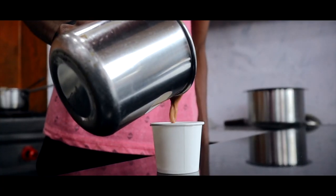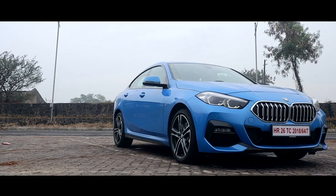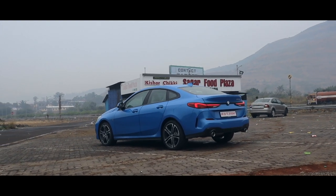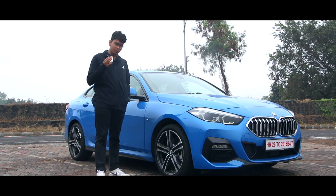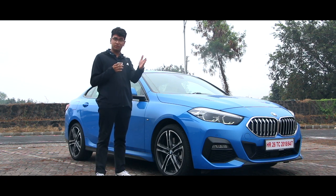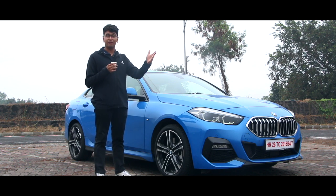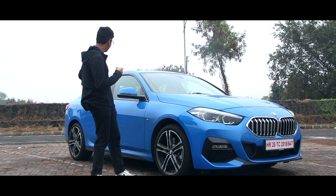I pulled to the side of the road for a cup of tea to explain the fundamentals of what a BMW should be. There are a few fundamentals when it comes to making a BMW. First, the engine should be longitudinally mounted. Second, it has to be rear-wheel drive bias — even if it's an all-wheel drive car — which means the car has been set up to be a rear-wheel drive car. Third, the weight distribution of the car should be 50 in the front and 50 at the back.